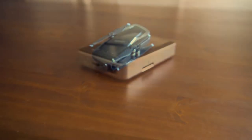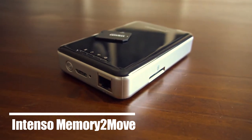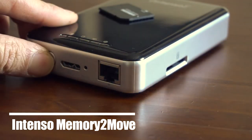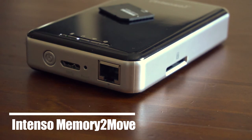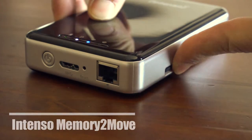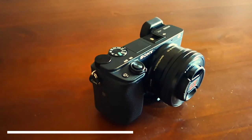Next is a portable hard drive, the Intenso Memory 2 Move Pro. It has one terabyte of storage and I bought it because of the SD card reader — when you put an SD card inside it makes a copy of it and separates the folders by date, so you know when you made a backup. It has a power bank inside so you don't need to plug it into any socket to have power.